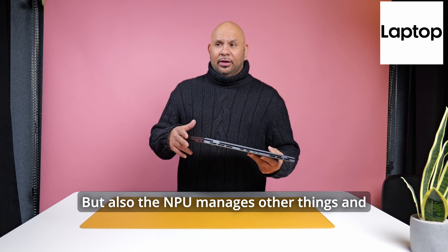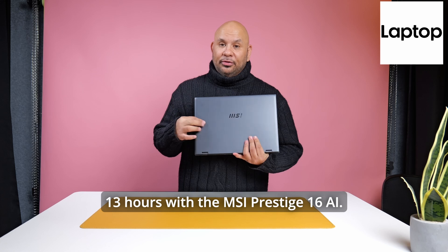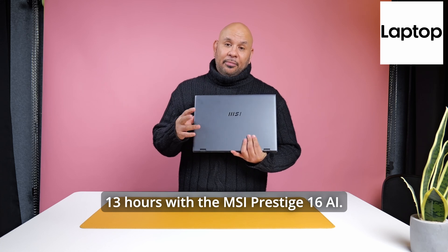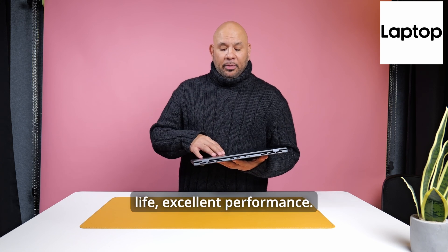The NPU also manages other things, and you end up getting better battery life — over 13 hours with the MSI Prestige 16 AI. So really good battery life and excellent performance.